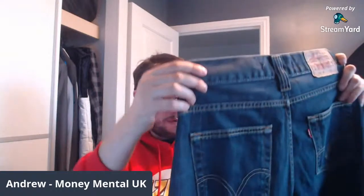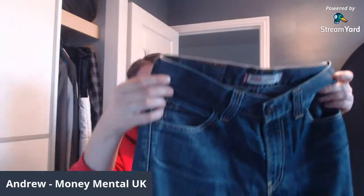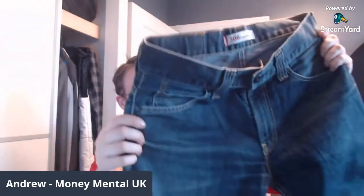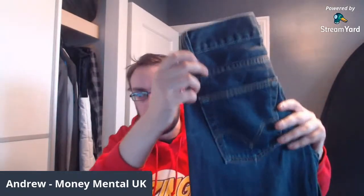It is a pair of Levi's 506 jeans — a vintage pair of Levi's 506s. These are a waist 32, leg 34. Before listing, I do recommend taking your own measurements as well, because jeans can shrink over time, just to confirm that it is still what it says. But these are in really good condition — nice and clean and actually ready to list.